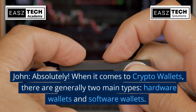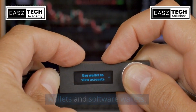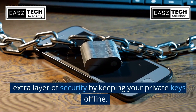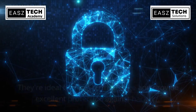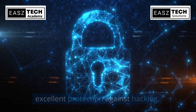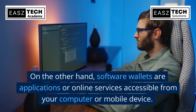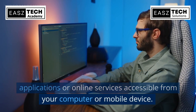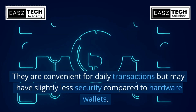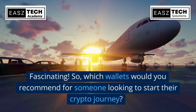When it comes to crypto wallets, there are generally two main types: hardware wallets and software wallets. Hardware wallets are physical devices that offer an extra layer of security by keeping your private keys offline — they're ideal for long-term storage and provide excellent protection against hacking. Software wallets are applications or online services accessible from your computer or mobile device; they are convenient for daily transactions but may have slightly less security compared to hardware wallets.